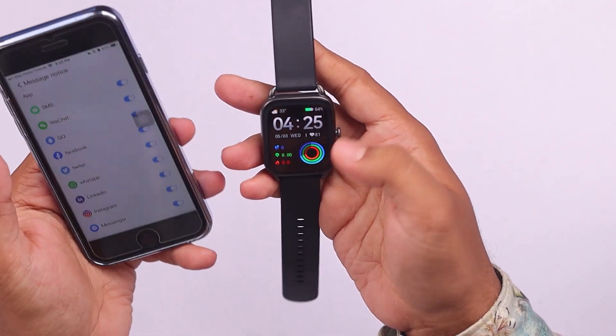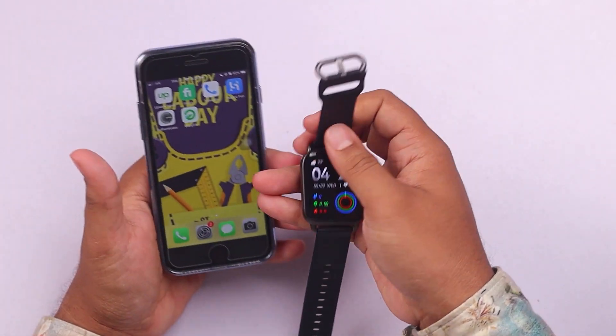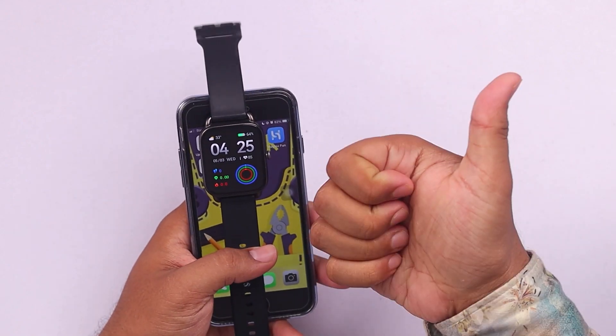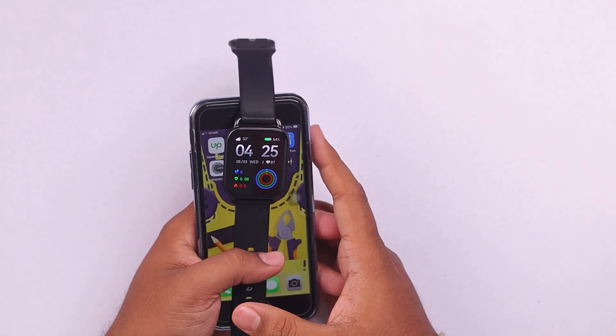After enabling it, your smartwatch will receive WhatsApp notifications without any issue. If you found this information helpful, please leave a thumbs up. Thank you so much for watching — goodbye, have a good day and take care.